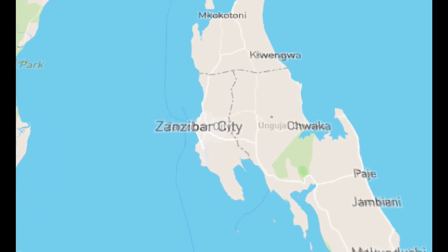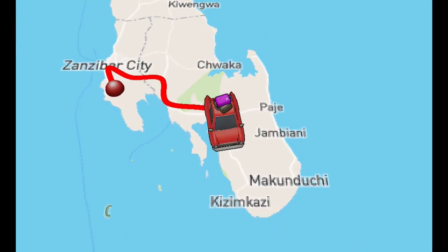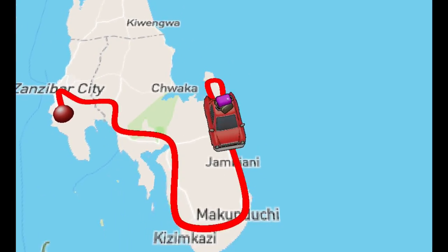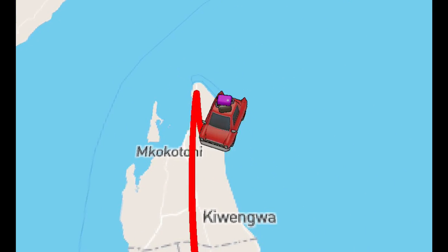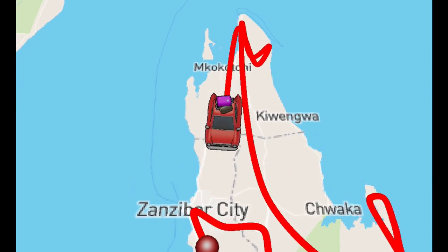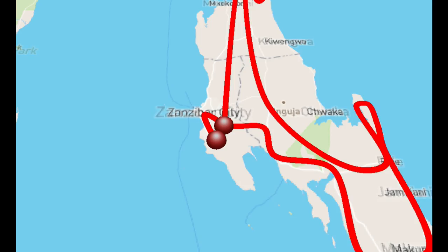Starting in Stonetown, making your way down to Kizimkazi, up the east coast past Jambiani, and then going all the way up to Noongwi and Kendua. Make a little stop to get to Limba Island and then head back down to Stonetown before you depart. Don't worry, we're gonna break that down for you slowly.